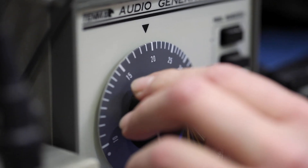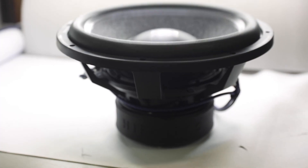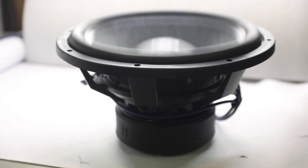So let's take it up now to 1,000 watts, then 1,500 watts.